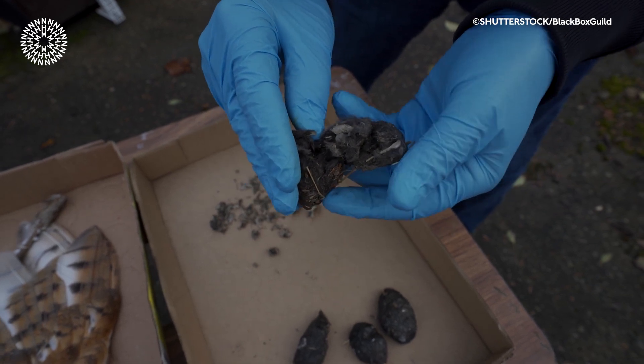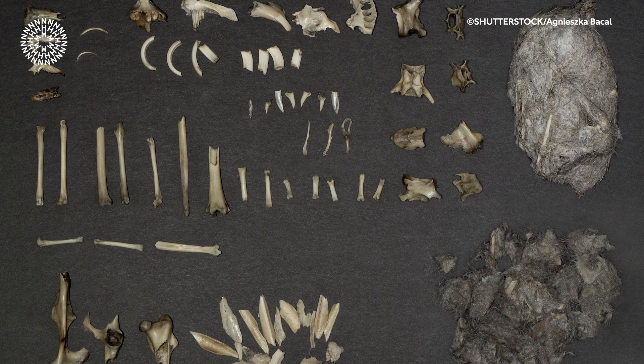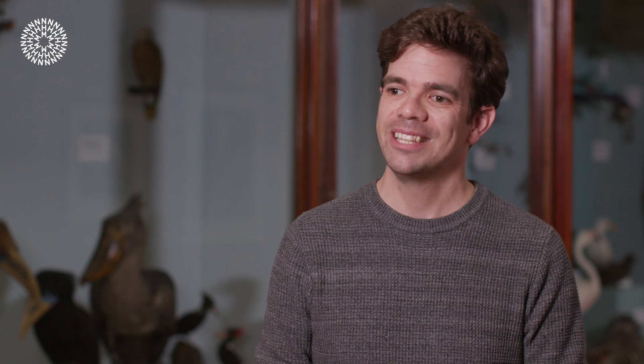It might look like a ball of fur, but a pellet can tell us a lot about the bird that spit it out, its habitat, what the diet of the bird was, and what food was available to eat. The next time you suffer a bird poo on the shoulder, just be glad it's not a pellet of regurgitated prey.